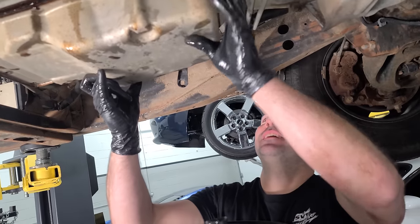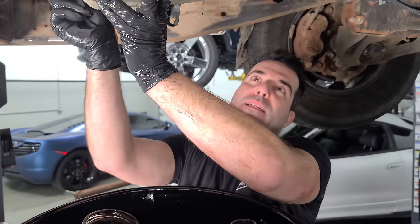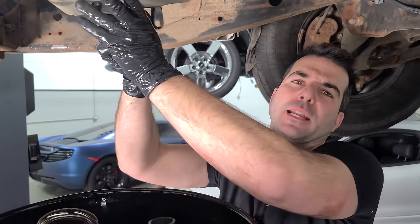We're just going to put the pan back together here. I did that because we're going to be taking this transmission apart on the table and I don't want fluid to get everywhere — kind of like it got on the floor.